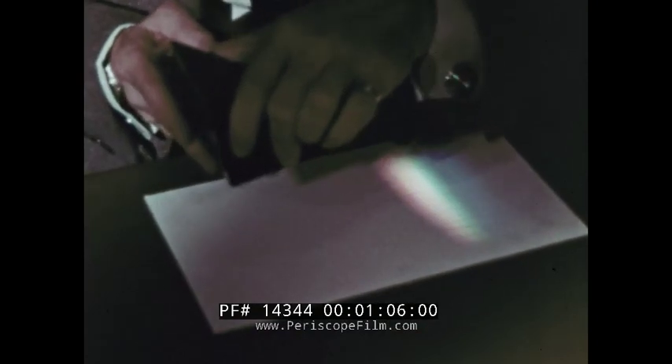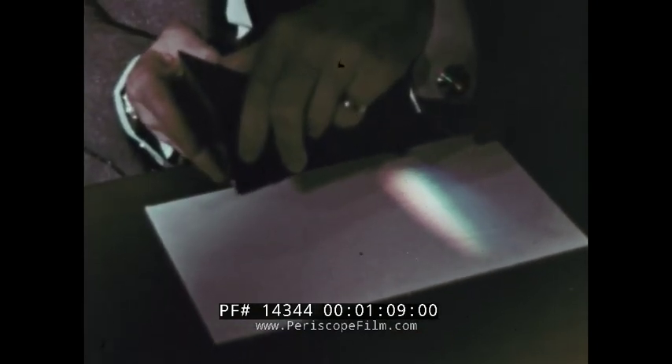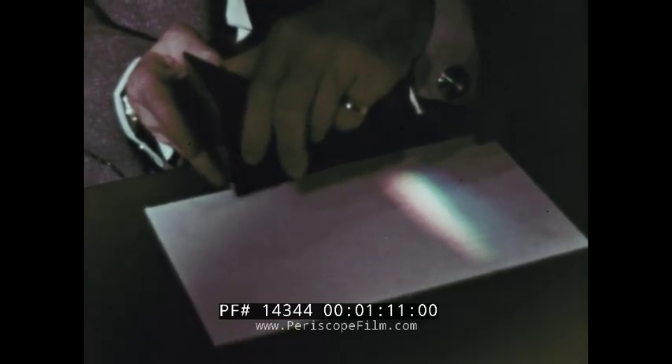Isaac Newton first used a prism to break up sunlight and thus demonstrated that such white light could be separated into different colors, which might be regarded as its components.